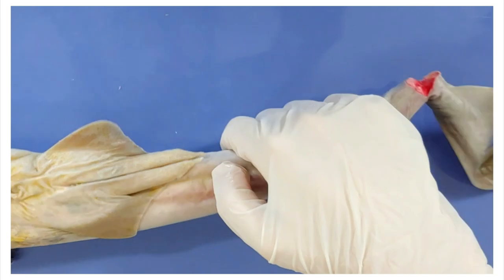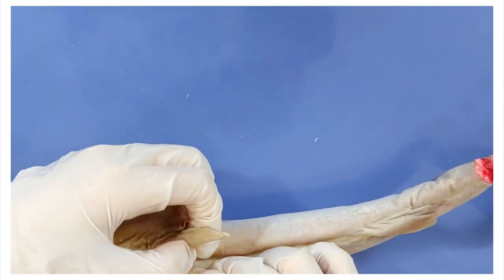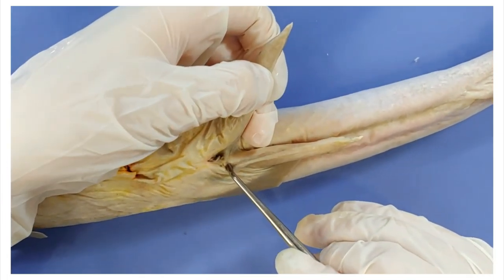Now if I turn it over again, here you can see an opening called the cloaca. This is the exit for both the digestive and urogenital systems in the shark.